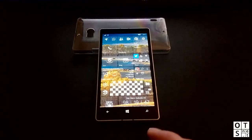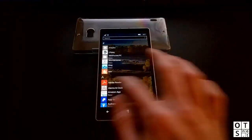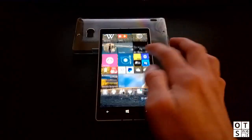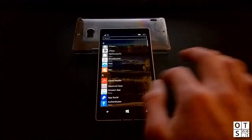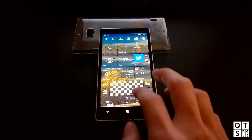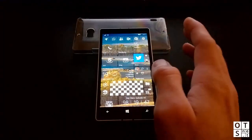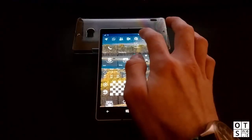Performance is improved again compared to older builds — it's almost like Windows Phone 8.1 now, at least on the start screen. We will also be doing a separate comparison video between Windows Phone 8.1 and Windows 10 Mobile to show you the performance difference between those two operating systems.